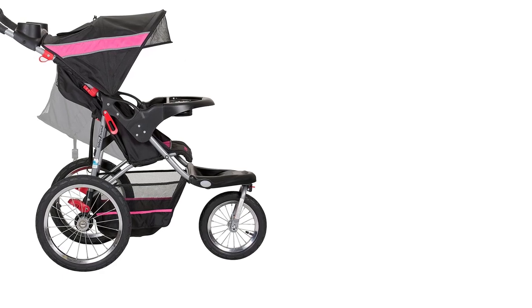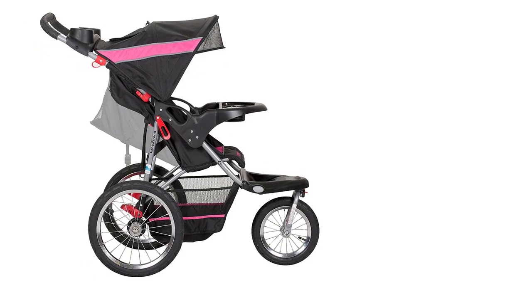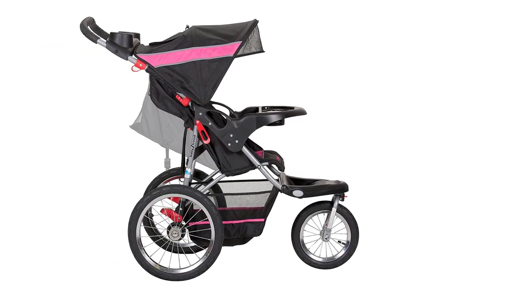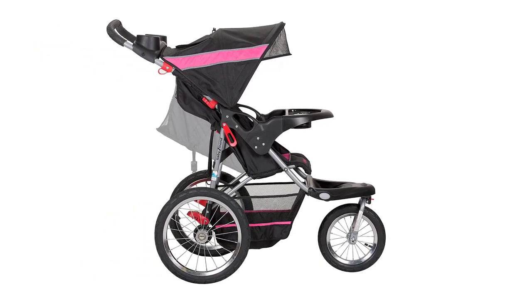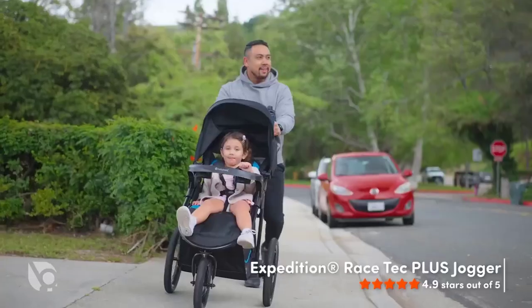Number 3. Baby Trend Expedition Jogger Stroller. Looking for the best all-terrain stroller that can take on any terrain? Look no further than the Baby Trend Expedition Jogger Stroller in bubblegum. This stroller is designed to handle any surface with ease, from smooth pavement to bumpy trails.